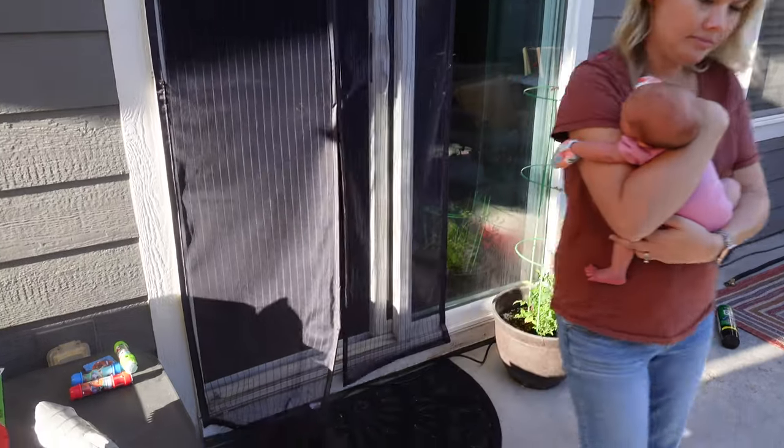With fall coming soon, we just leave that open in the mornings when we're going in and out. If I've got coffee in my hand or I'm carrying the baby, it's completely hands-free. Also if you've got pets — Boston loves it. He doesn't use his dog door anymore, he just uses this now. He uses his nose to push through it.